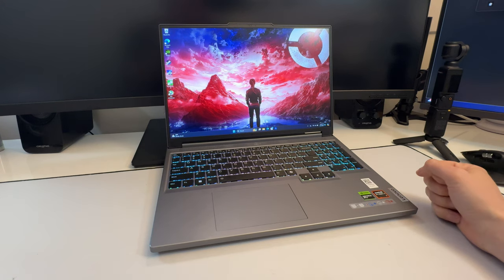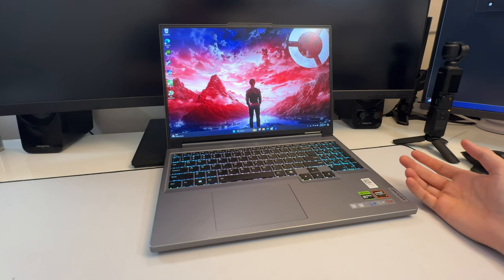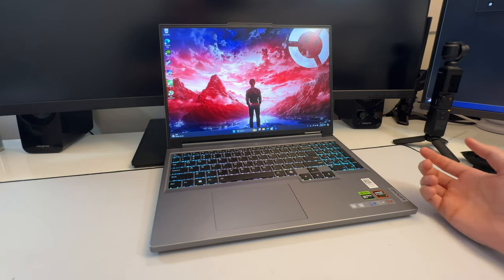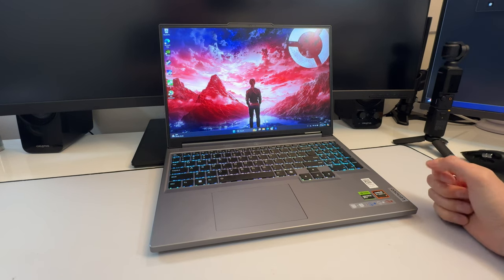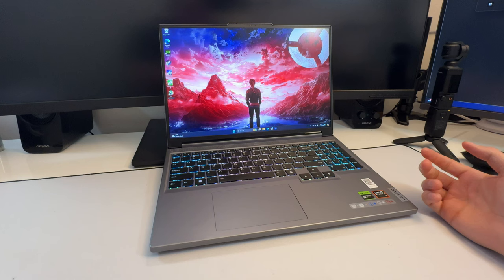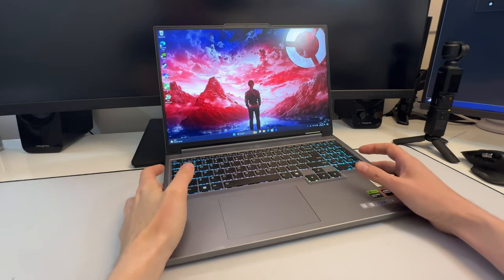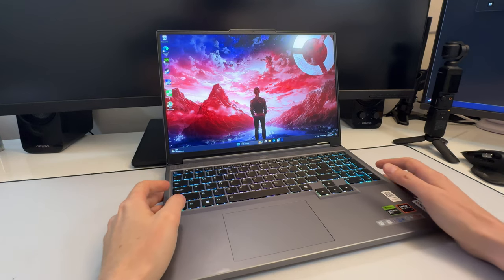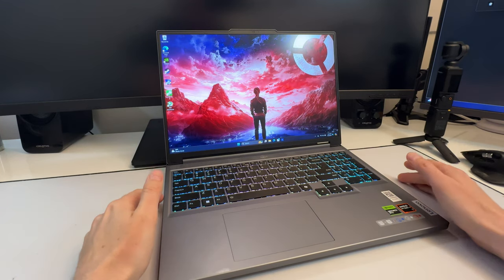If you already have last year's 2023 model with a 4070, there's no reason to upgrade — it doesn't make sense. But if you're coming from a 2022 model with a 3000-series GPU, or this is your first gaming laptop, this is an outstanding buy, especially for the price. With inflation making everything expensive, this laptop hits a sweet spot for those looking for premium performance without spending an absolute fortune.